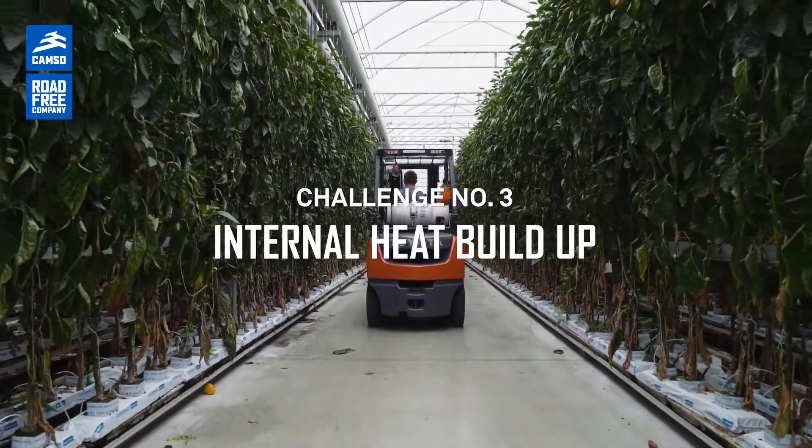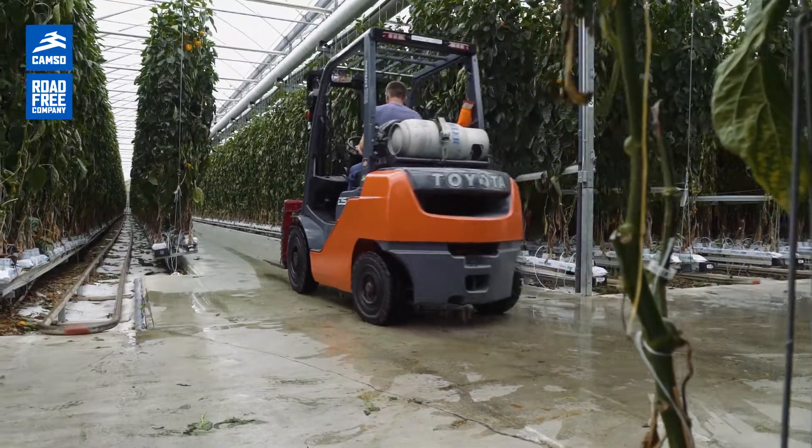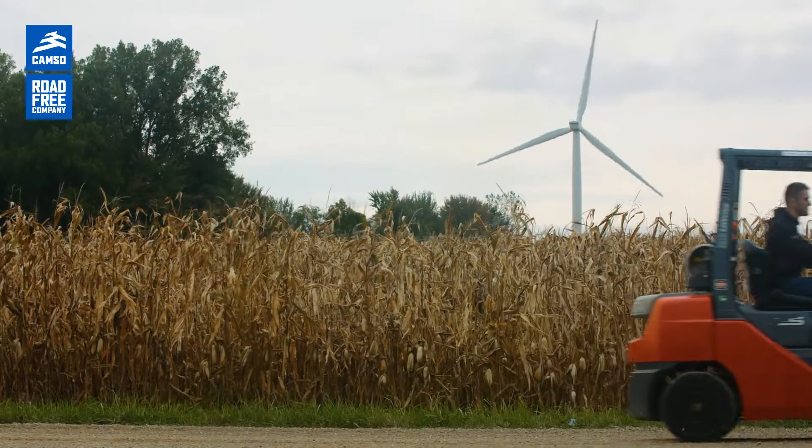The last point that's a concern to me and is very important is the long distances that we travel. We travel long distances within our facility. So because of that we create a lot of heat generation from the tires. For them to hold up and not break down on the rims — that's important to us.